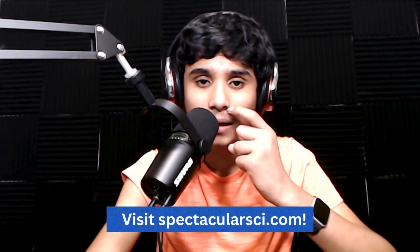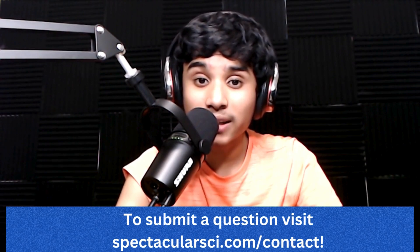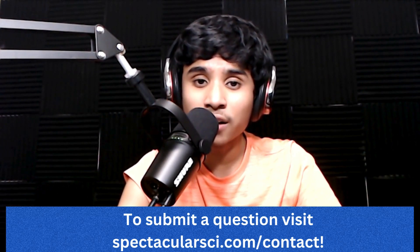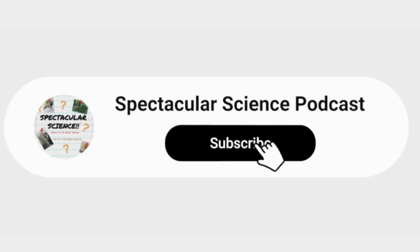Thank you so much for listening to this episode of Spectacular Science. Spectacular Science is produced and hosted by me, Akshay J. Raman. Our theme song and additional music are by Chan Ramatandran. Please visit my podcast website, SpectacularSci.com, to find interactive activities, articles, and blog posts. Also, do you have a question about science? Send it to me and I might answer it on an episode and you might get a special shout-out — head over to SpectacularSci.com/contact to find the contact form. Make sure to grab a parent and send me your amazing science questions. Don't forget to subscribe wherever you're listening, share this podcast with your friends and family, and we'll see you on the next episode of Spectacular Science next week. Keep thinking about science.